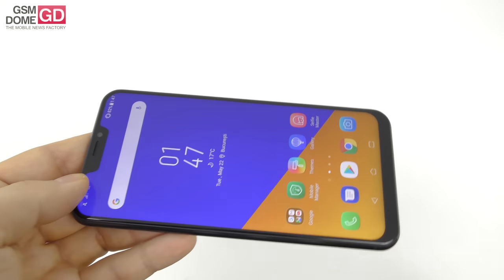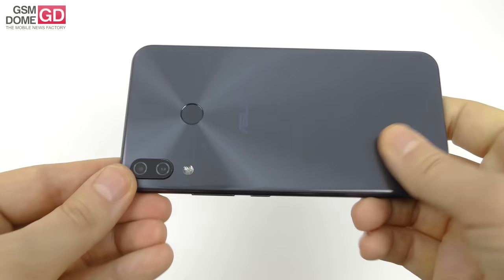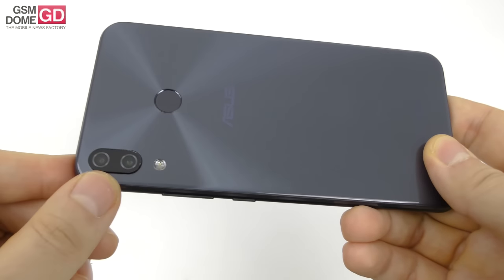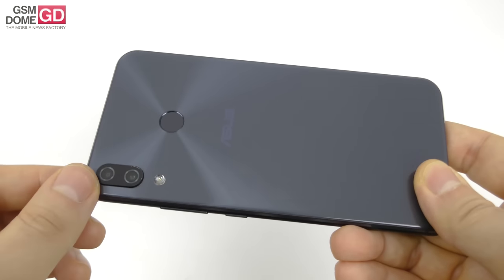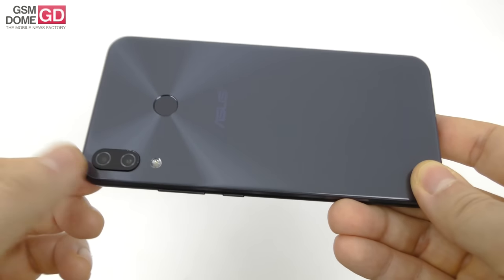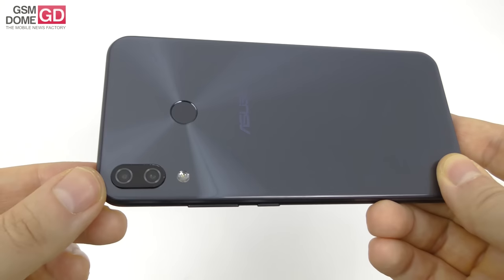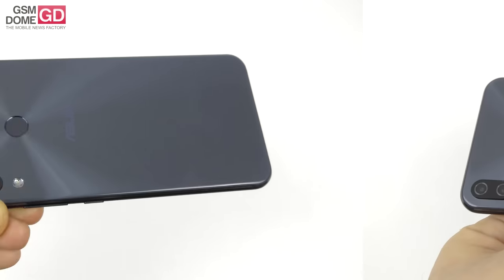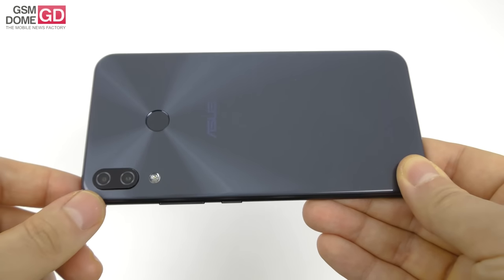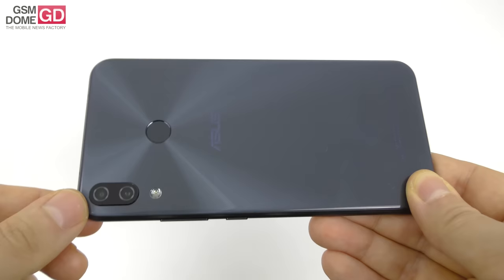With acoustics done and dusted, time to turn to the camera. At the back, we find a dual shooter — a combo of 12 megapixel and 8 megapixel, the same resolutions we saw on the Zenfone 4. The 12MP one is a Sony IMX363, with 1.4 micron pixels, f/1.8 aperture, 4-axis stabilization, LED flash, and 16 AI detection scenarios. The 8MP camera has a wide-angle lens at 120 degrees, and according to Asus.com it has a combo of optical image stabilization and electronic image stabilization.